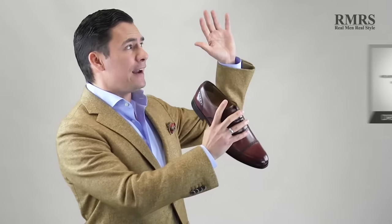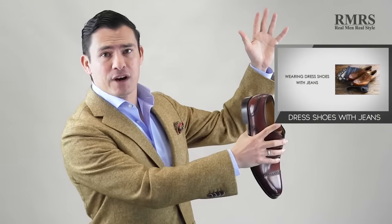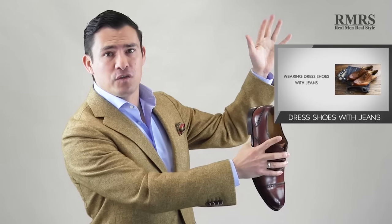I've got an entire other video on how to wear jeans with dress shoes — go check it out, good video, good article with that. But today I want to get into the details. First, quickly, a little bit of history about the brogue.